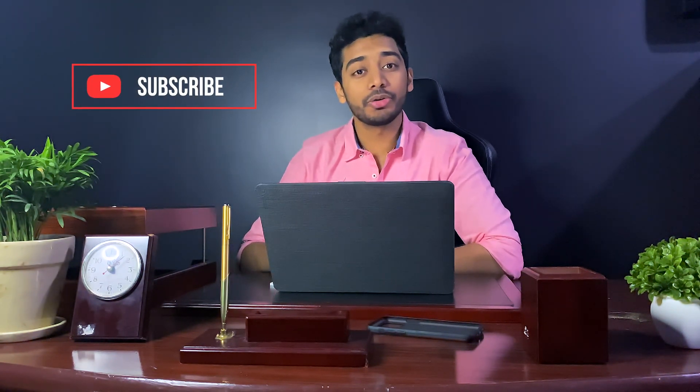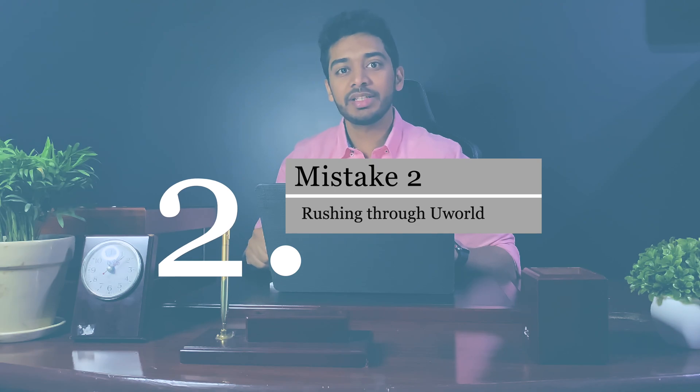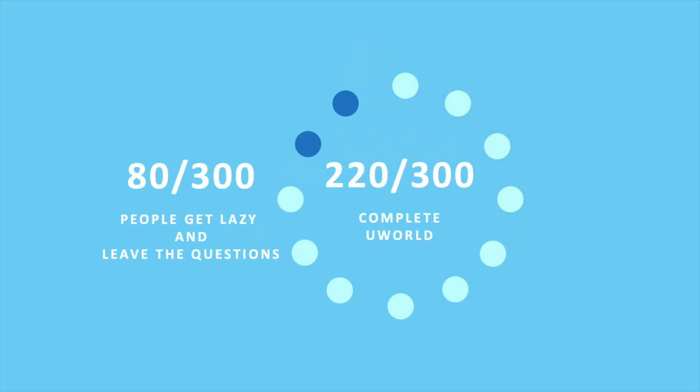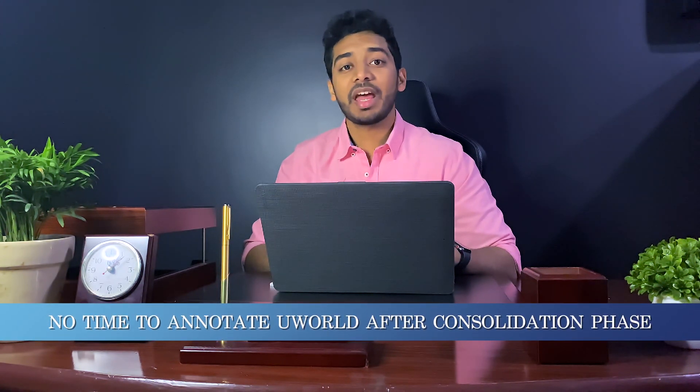There are some topics Kaplan teaches so well they're an absolute necessity — keep watching to find out which ones. Another mistake is rushing through the consolidation phase and not annotating UWorld properly. Many people annotate 220 or 230 out of 300 cardiology questions and get lazy for the remaining 80. But since the second phase is focused on revision and memorization, you won't have time to annotate again, and you'll end up spending extra time cross-checking your second round of UWorld.